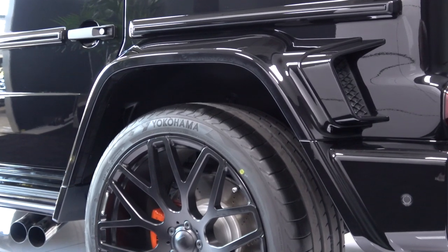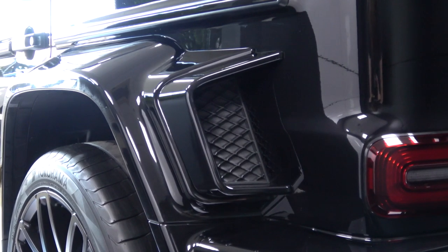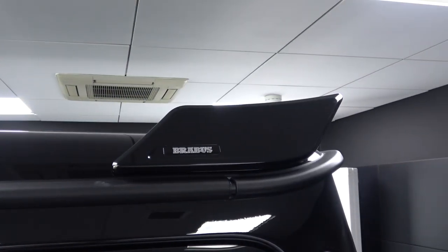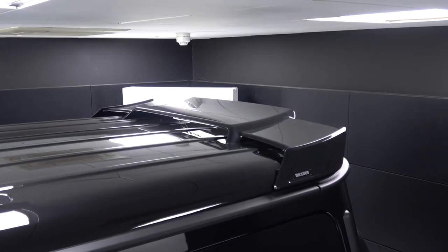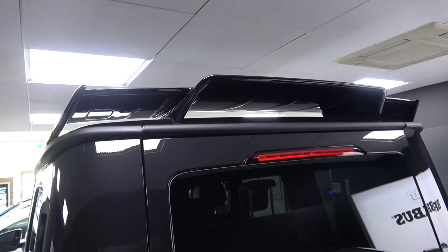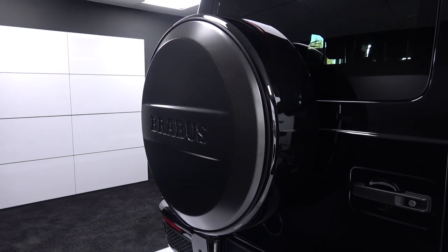Moving back up to the sideskirt, we come to the new rear sideskirt illumination. Just as with the front arches, the rears have also been enhanced with these new faux air vents. Moving up, there's a new full-width roof spoiler with Brabus branding - it has quite a significant structure, so I imagine it will have some functionality in addition to form. Below, there's a new Brabus carbon fibre spare wheel cover, and finally a new rear bumper with significantly enhanced grille vents.